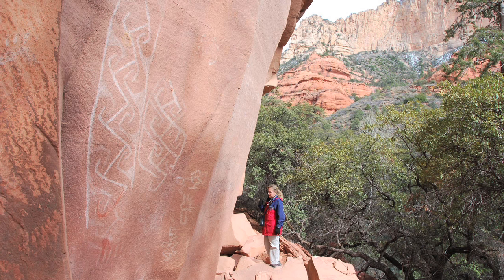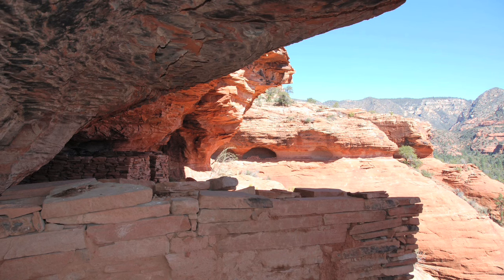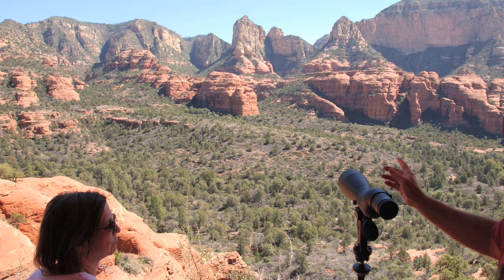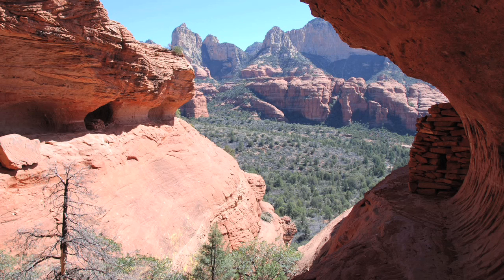We're not experienced hikers, and he was very sensitive to that and gave us hikes that were in our ability level. We were asking a lot about Indian ruins because we're very interested in that. We got a really good look at some Indian ruins that really no one sees — they're not on the signs. It was a totally mysterious location, and we felt kind of special because most people probably would not see them, and we did.